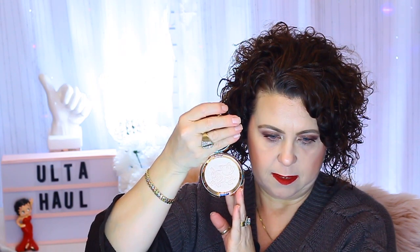It's the Shimmery Skin Perfecter — Year of the Pig. I'm not sure what the color is called; I think it might just be called 'Year of the Pig.' It's in their normal Becca packaging and has the pig embossed on the highlighter itself. Here's a little swatch — look at that.